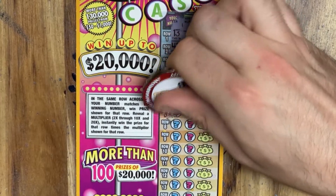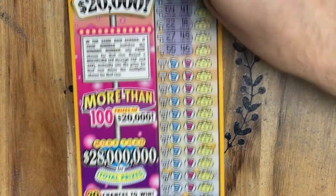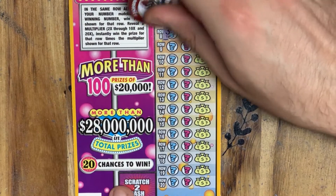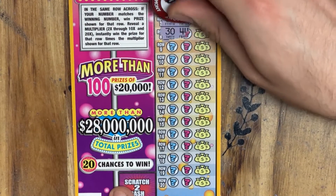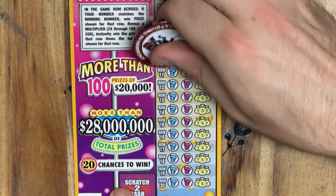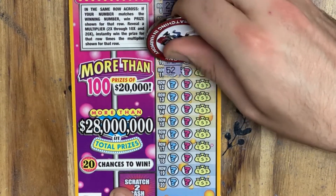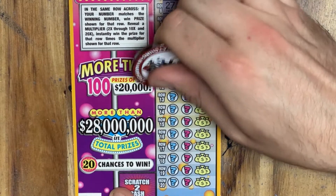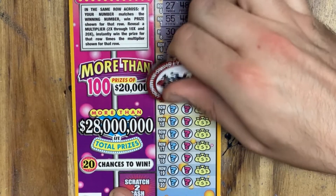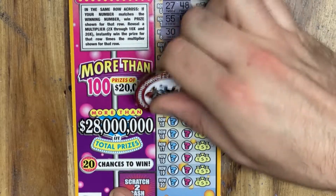Oof. They're not even trying to tease us here. I don't think any of these numbers have even been close. Let me slide it up, get the rest of the ticket in frame. They're not even trying to tease us — that was the closest one so far. 32, 17. 52, 57. 53, 34. 59, 42. I haven't played this ticket in a while. These are some big, chunky numbers.